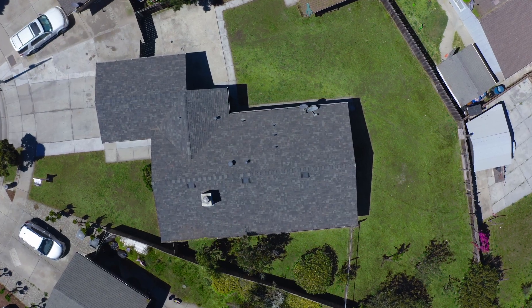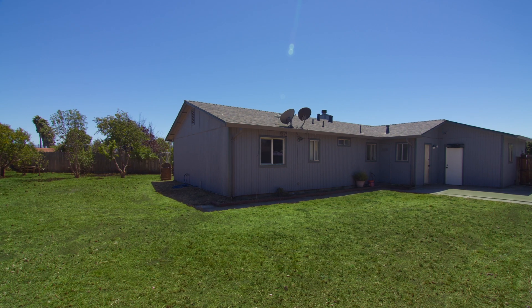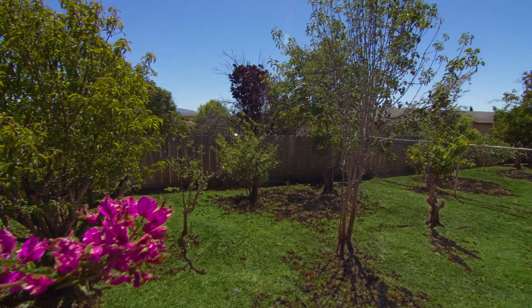You will be amazed at the oversized 8,346-square-foot lot that provides additional parking for your boat or RV.